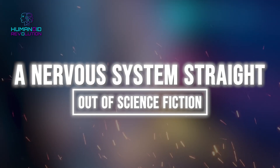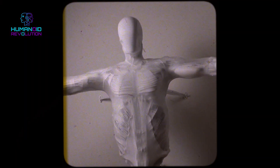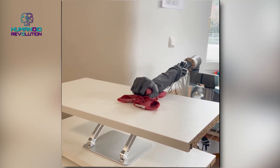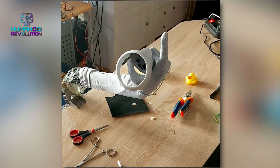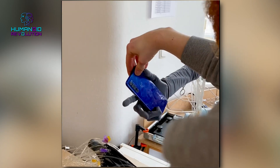A nervous system straight out of science fiction: this robot isn't all about muscles — it's got the brains, too. Clone Alpha uses an advanced system to coordinate its movements, with 70 sensors tracking joints and 320 pressure sensors in its muscles. It's like this robot is equipped with eyes in the back of its arms.